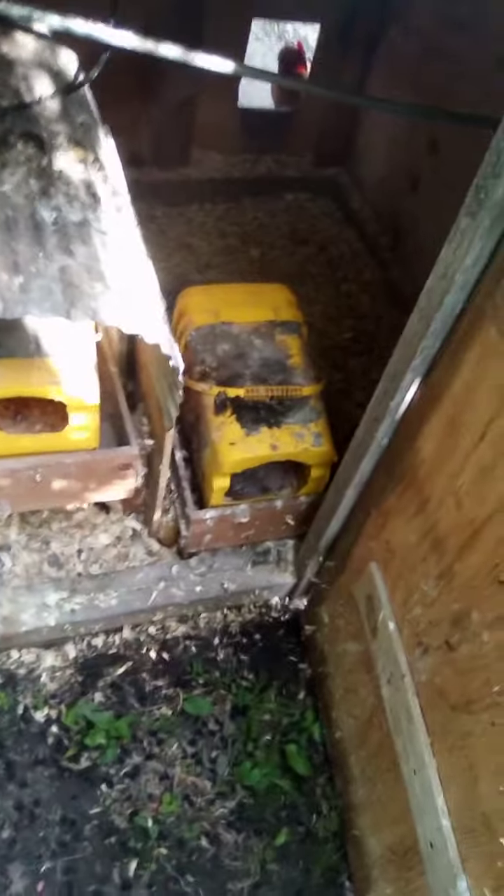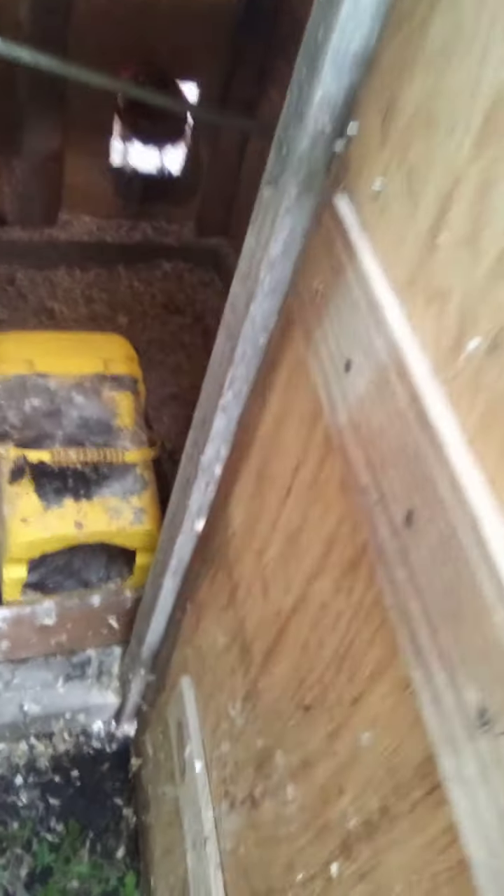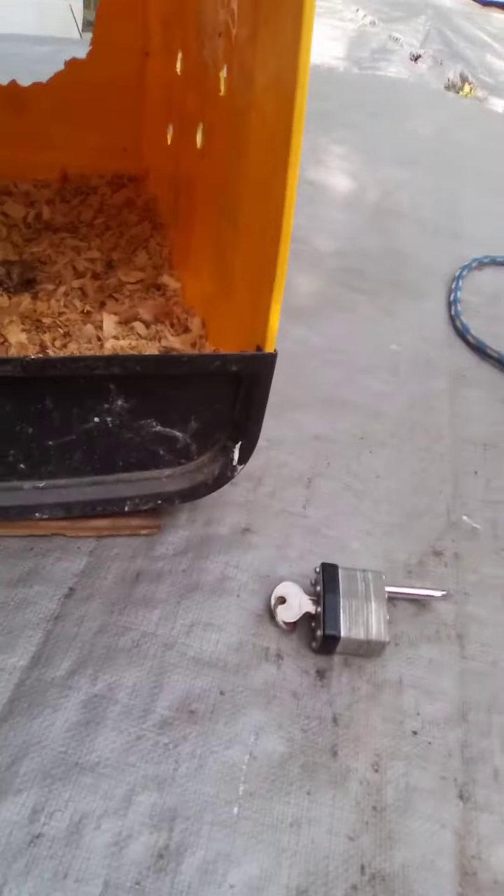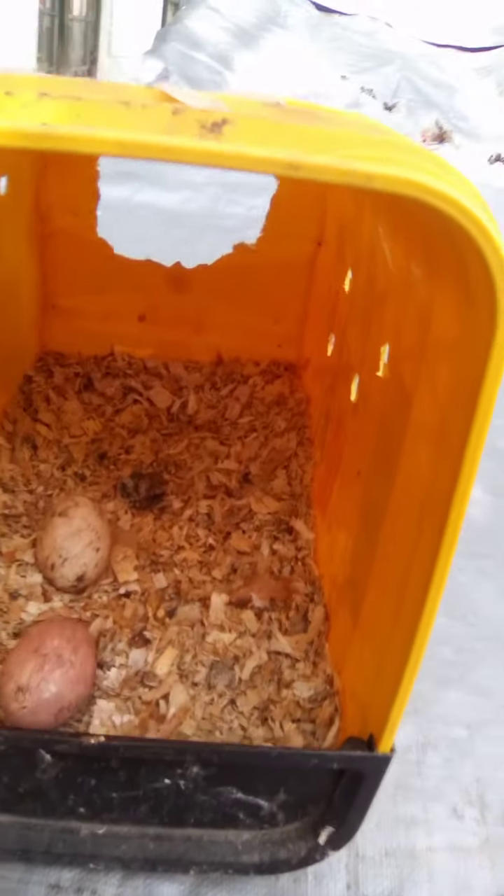We're out here in the old coop — you guys have seen this already on my other video. If you look in here, you can see that that's just a mess. I'm going to grab that out of there. I got somebody in the other one, so I'm just going to close that. If you look in here, it's just a mess.